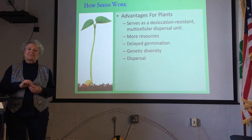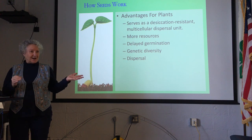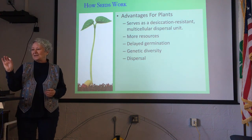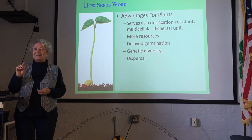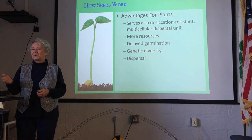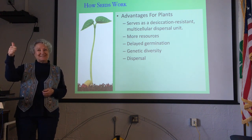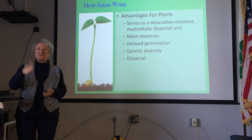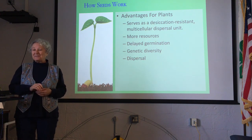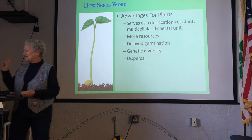For dispersal, some seeds still use wind because it was a good idea. But seeds encased in a packet have insects, birds, water, animals, and humans. We are the biggest seed dispersal mechanism right now on the planet Earth — we will carry seeds all the way around the globe and nothing stops us.